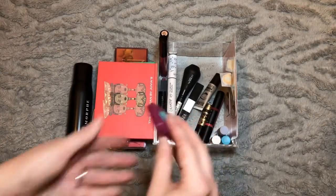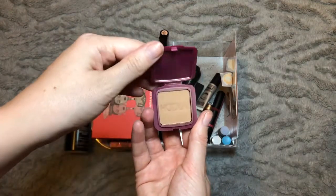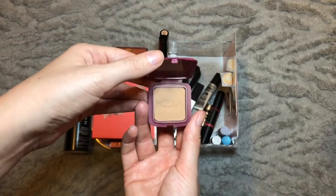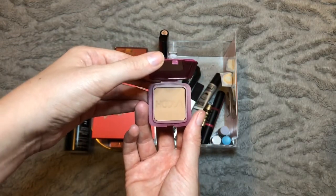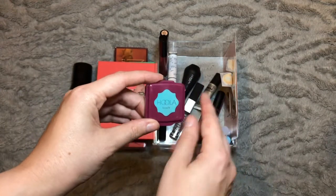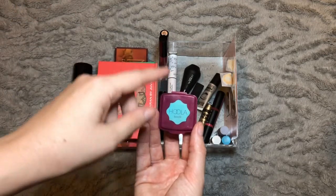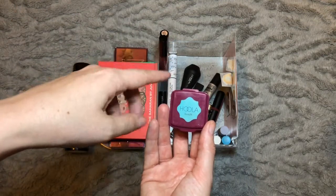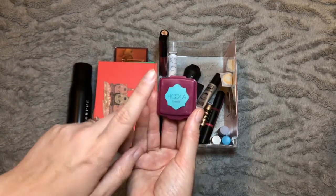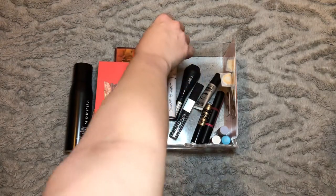The Benefit Hula Bronzer has been in here for a good couple of months and I am making a bit of a dent in it, but I'm still so rubbish at remembering to use bronzer. I'm going to take this one out for next month because I think I'm so used to seeing it in here that I don't notice it anymore. If I put a different one in it might catch my eye more and I might actually use it — really great bronzer, just my fault for forgetting.